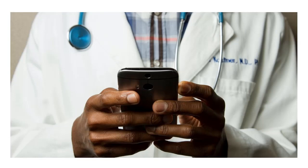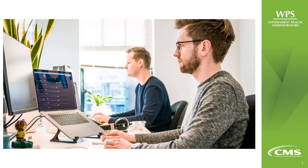The IVR is just one of multiple self-service tools that MACs make available. It exists to help providers who inquire about beneficiary eligibility, claim status, payment information, and other general information. Of course, our customer service representatives are still available to help assist you with claims-specific and complex inquiries.